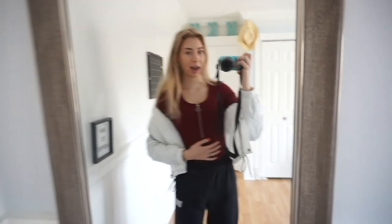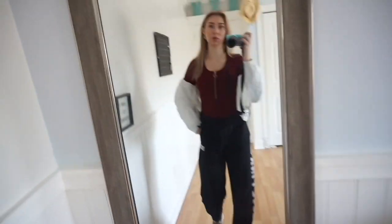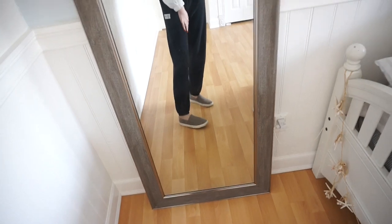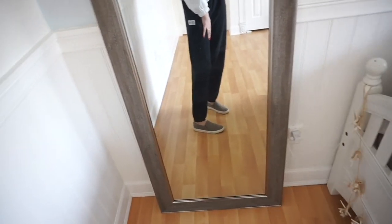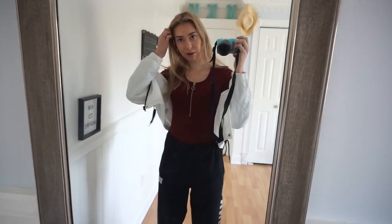For this outfit I'm wearing this bodysuit from Shein — it's just this marine color and it has a little zip on it. The sweatpants are by Pink, just black, and they're kind of loose, which is how I work with the bodysuit. The shoes are by Steve Madden — just these grayish-brown slip-ons. The jacket is from H&M and I think this outfit is really cute, super comfortable.